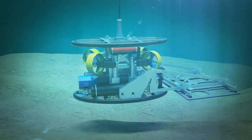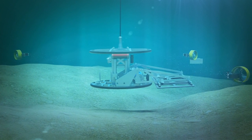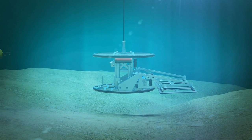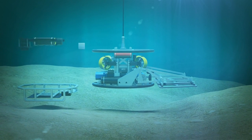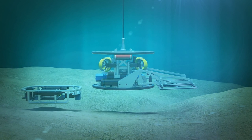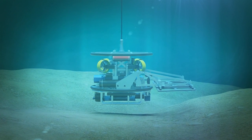The beauty of the system is that it's assembled from proven components and has the flexibility to support multiple survey sensors simultaneously. It can be considered an extension of the survey vessel, allowing the deployment of sensors at the point of interest for maximum effectiveness.